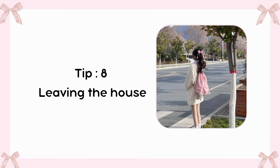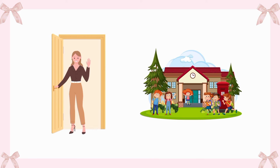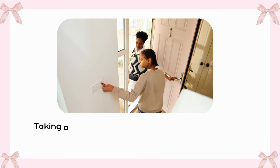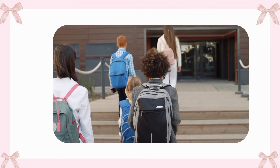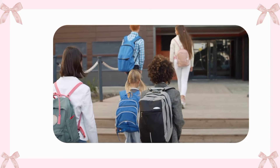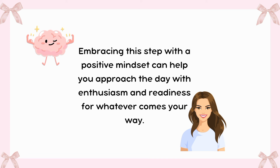Tip 8: Leaving the house. Leaving the house can often feel like a mini-adventure, filled with a mix of excitement and preparation. Before stepping out, it's essential to do a quick check to ensure you have everything you need, like your keys, phone, and any necessary items for the day ahead. Taking a moment to make sure you've turned off lights or locked doors can provide peace of mind. Embracing this step with a positive mindset can help you approach the day with enthusiasm and readiness for whatever comes your way.